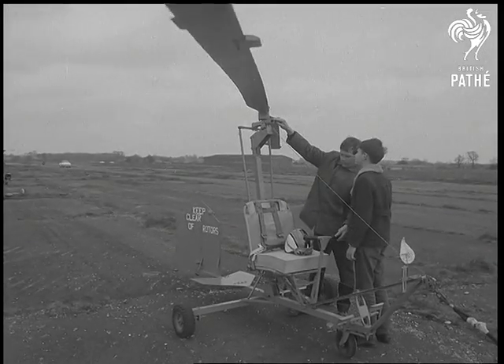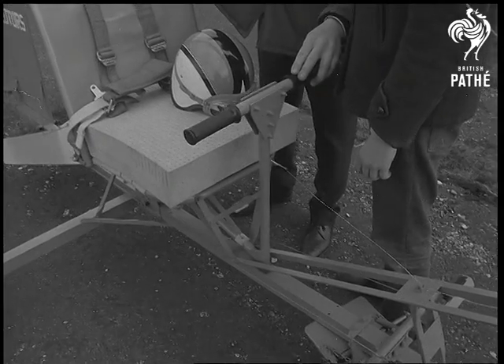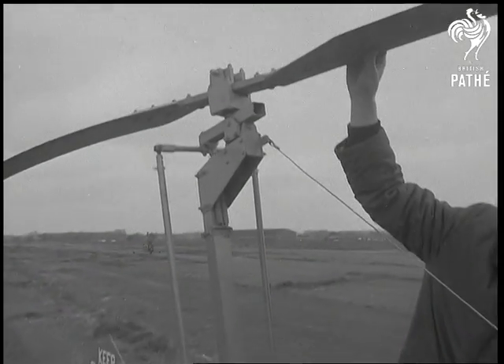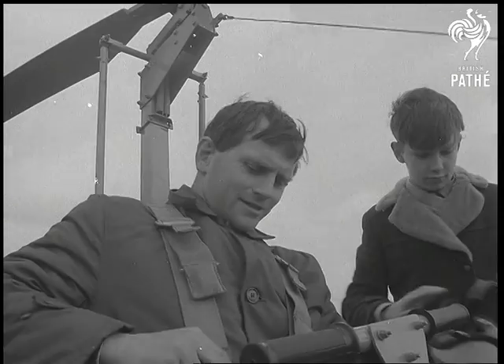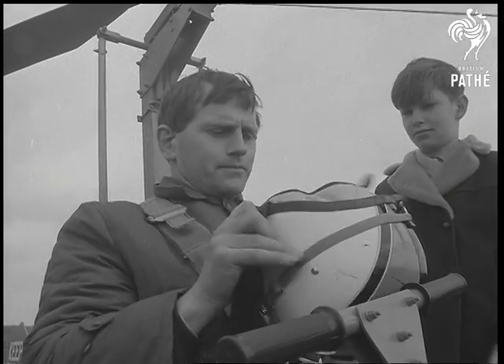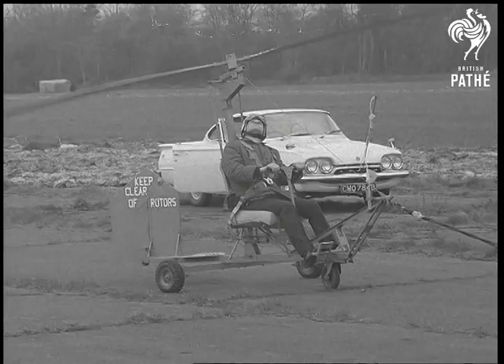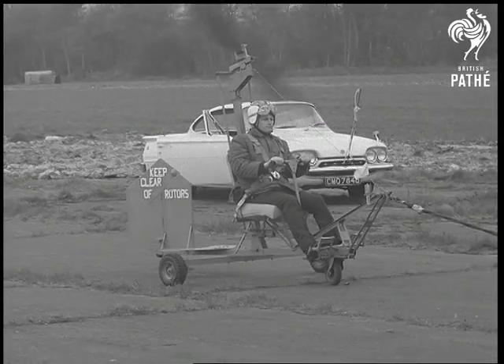Dead Coast. A homemade gyrocopter built by Peter Ludgrove, helped by his son, was all set for a tryout. It was constructed in the loft of his council house. Gyrocopters don't drive their rotors, which revolve when the machine gets up speed and support it in the air. In this model, there's no engine to push it along, so Peter arranged for a tow.